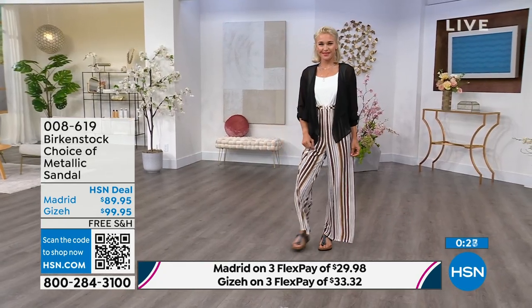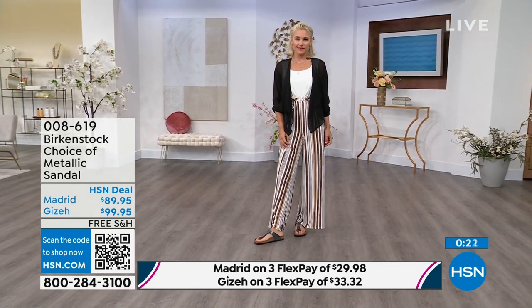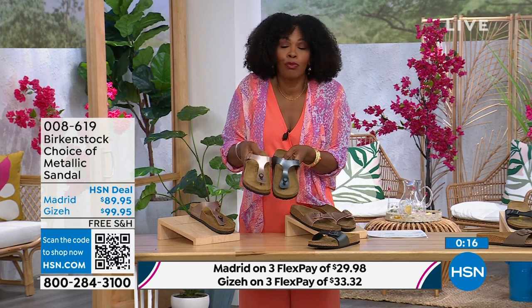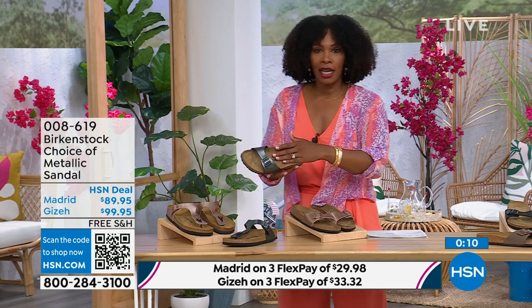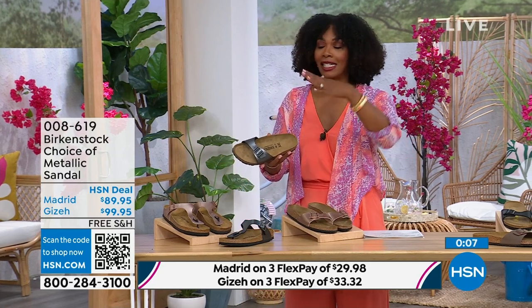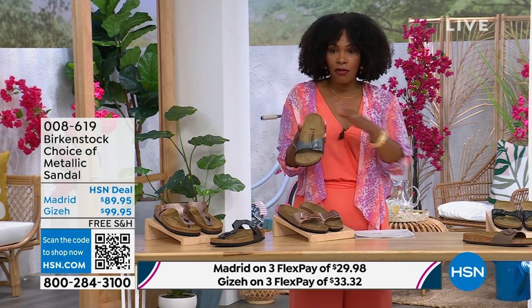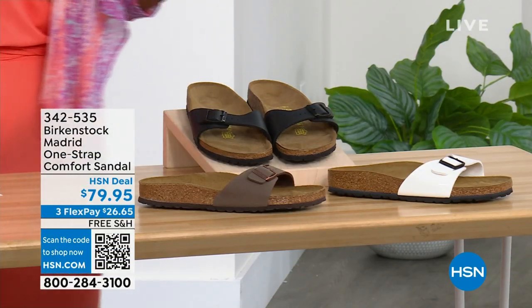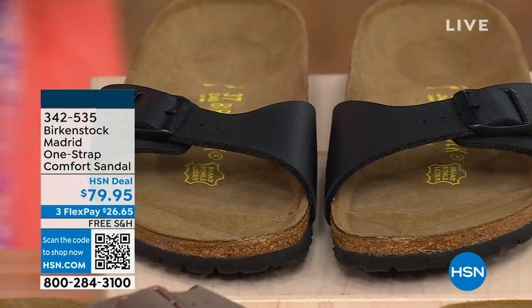A great option here — the Giza is the thong, the Madrid is the slide. Either choice, you can select the black metallic or the copper metallic. They're always popular — always the favorites. When you have the style that started the brand in the 60s here in the United States and it's still here, that speaks volumes. Holding on to this black metallic, if you're loving the Madrid style but want other color options, we've got those for you as well — in mocha.